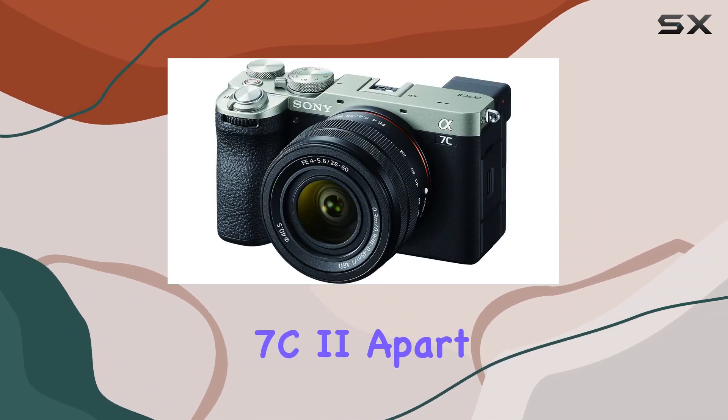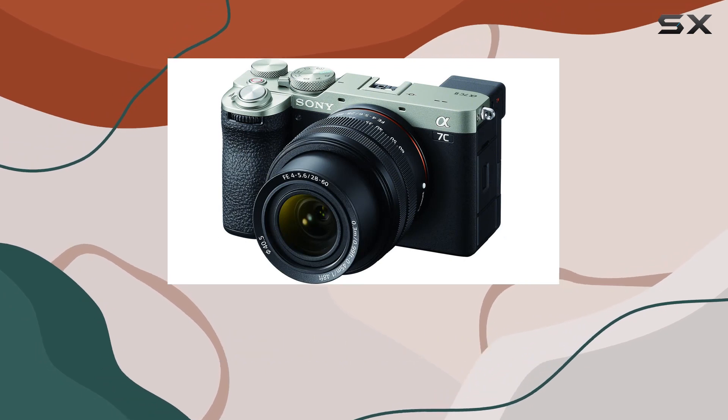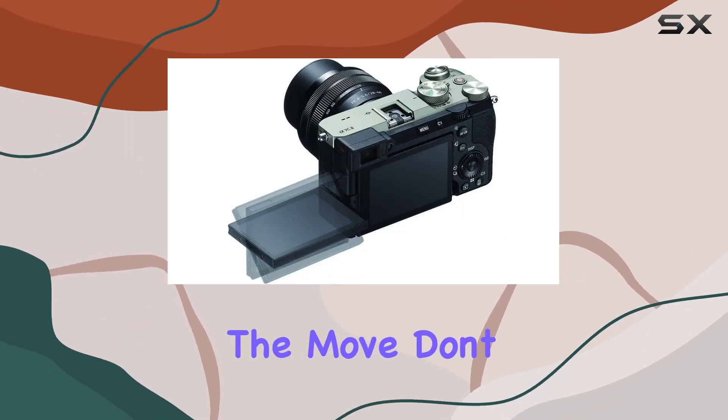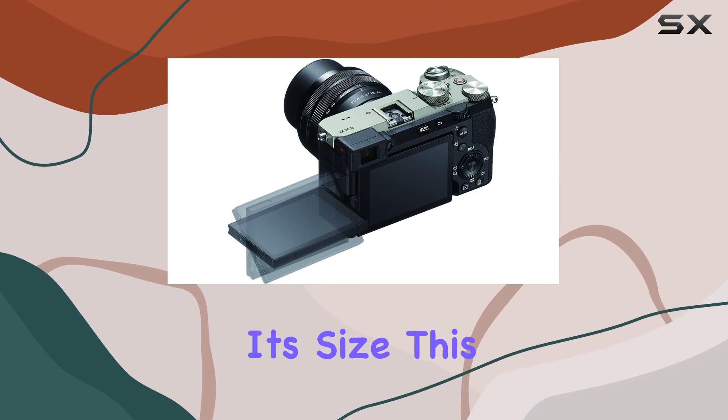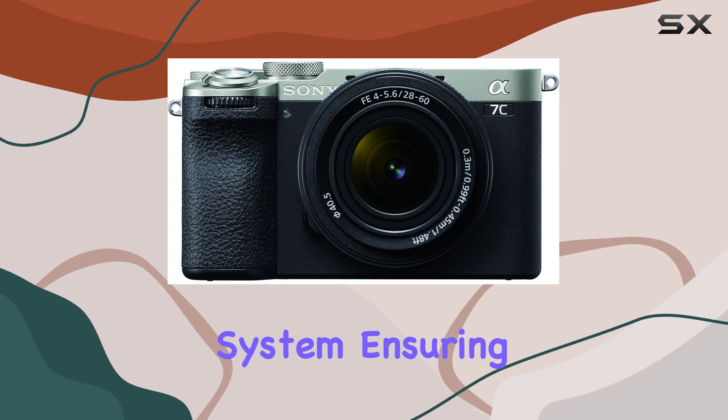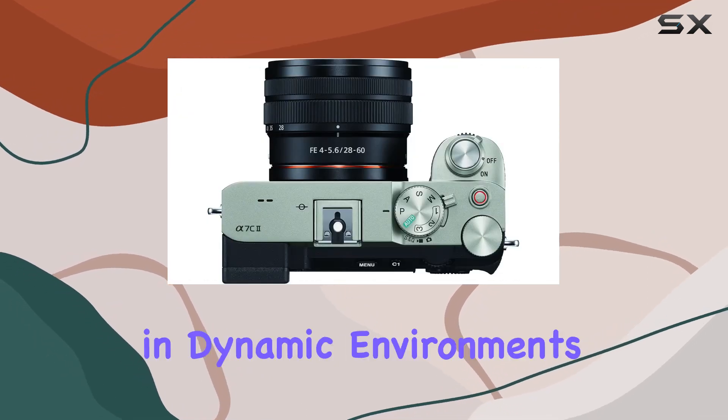What truly sets the Alpha 7C2 apart is its compact and lightweight design, making it the go-to choice for serious creators on the move. Don't be fooled by its size — this camera is a powerhouse with a sensor-shift image stabilization system, ensuring your shots remain steady even in dynamic environments.